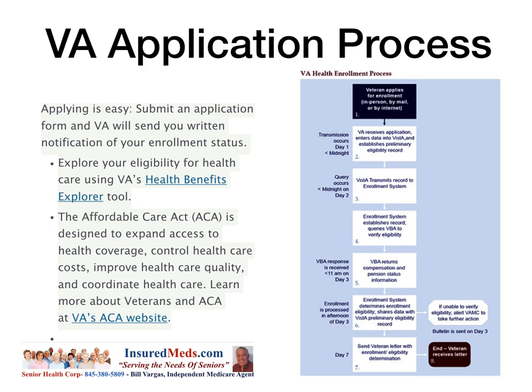The Affordable Care Act is designed to expand access to health coverage, control health care costs, improve health care quality, and coordinate health care. Learn more about veterans and the ACA at VA's ACA website. The application process works as follows: the veteran applies for enrollment in person, by mail, or by internet — and they recommend doing it online.